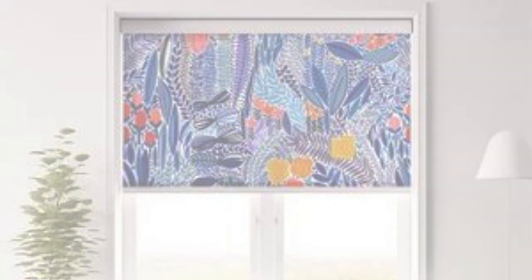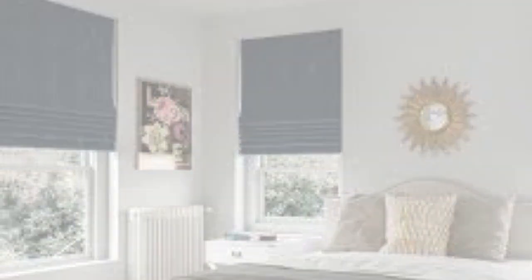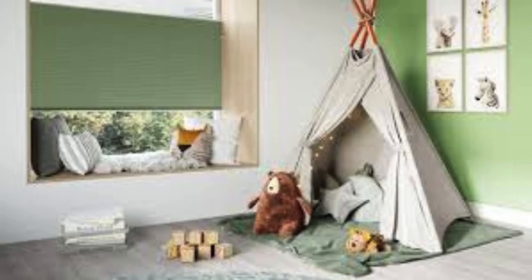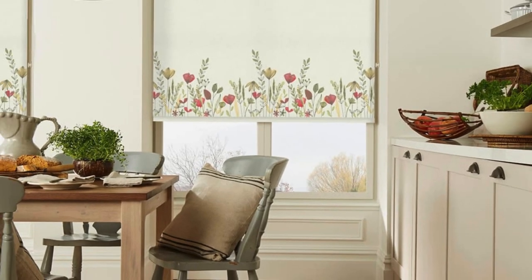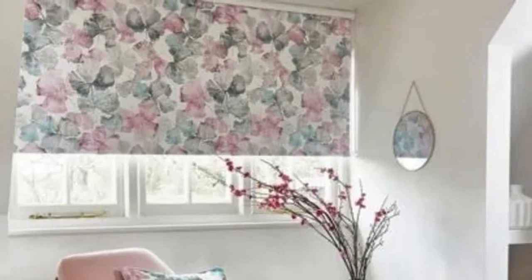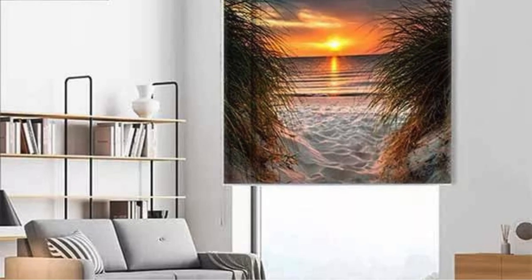In summary, roller blinds stand out as a versatile and functional choice for window coverings, offering a perfect blend of style, convenience, and practicality. Whether you're looking to enhance the aesthetics of your home or improve the functionality of your living spaces, roller blinds are a timeless and effective solution. Beyond their functional features, roller blinds are celebrated for their adaptability to various window sizes and shapes, making them a versatile option for both standard and uniquely designed windows, allowing homeowners to maintain a cohesive and harmonious look throughout their living spaces.